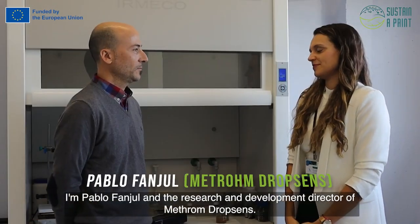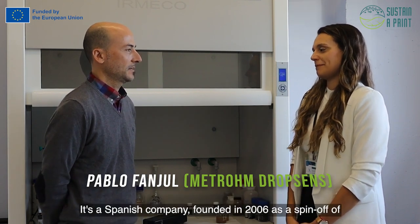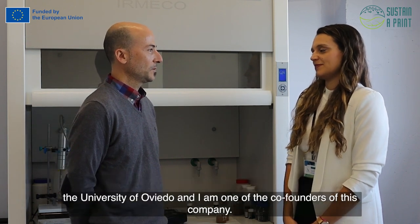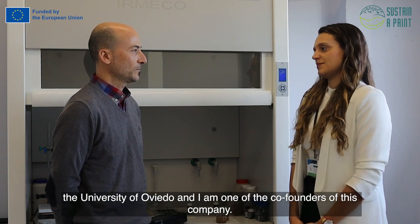I am Pablo Bronchul. I am the research and development director of MetroCopsens. It's a Spanish company, founded in 2006, as a spin-off from the University of Coimbra. I am one of the founders of this company.